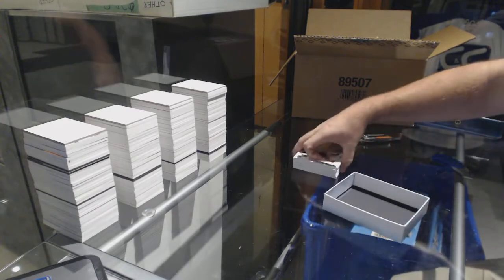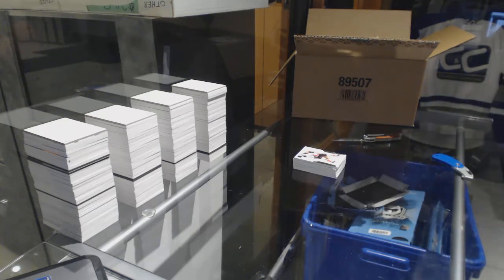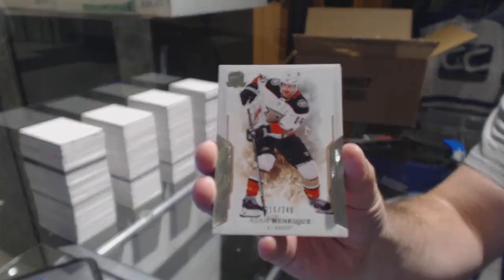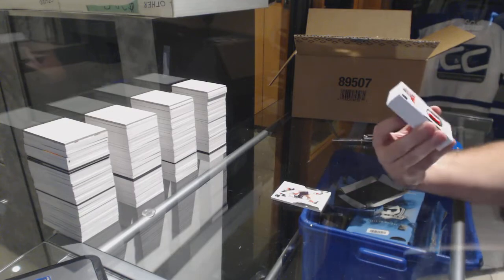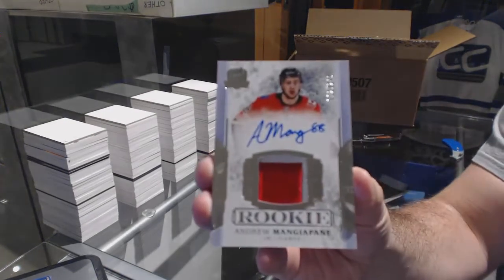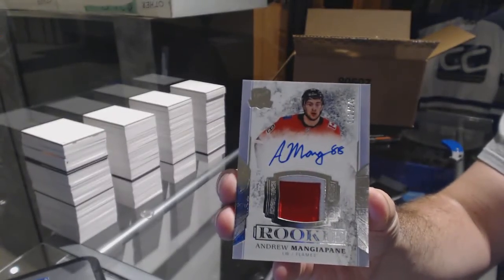I'm going with the Coyote. All right, 249 for the Anaheim Ducks — Adam Henrique. That's a cool patch, it's part of the Canada flag. And Drew Doughty for the Calgary Flames — that's freaking cool.